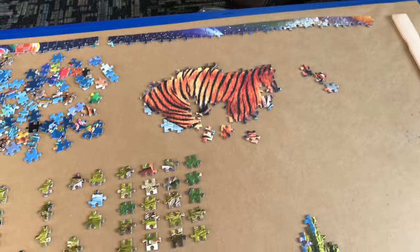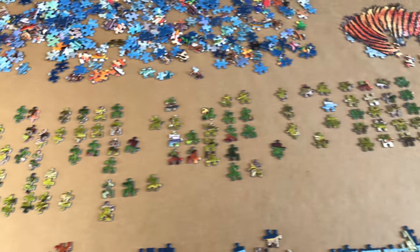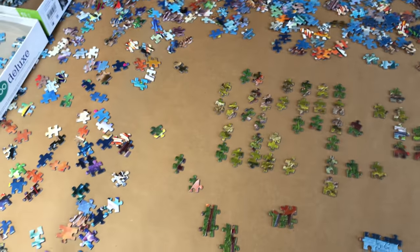Over here I've got part of the tiger done — those pieces kind of popped out and were easy to see in the pile. This is the little island or stretch of land with the lighthouse on it.